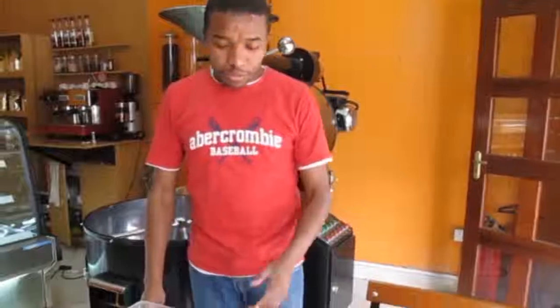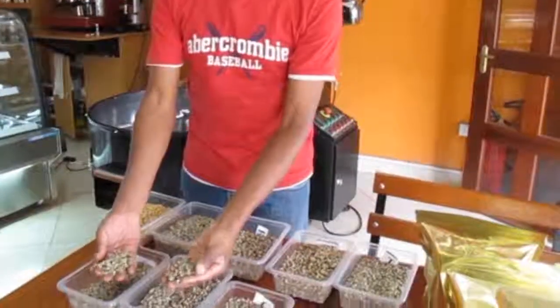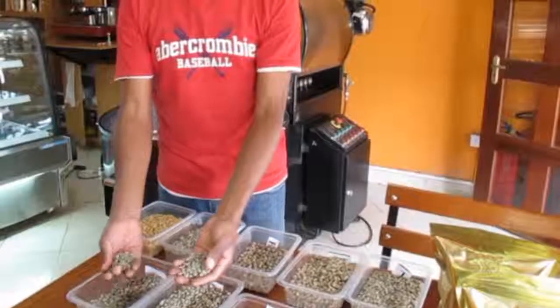My name is Mati Wangua from International Beverages Limited, whereby we process and roast coffee right here in Kenya. Before roasting, we normally go to the coffee market to select the best quality beans. As you can see in front of me, these are some of the best quality beans found in Kenya.